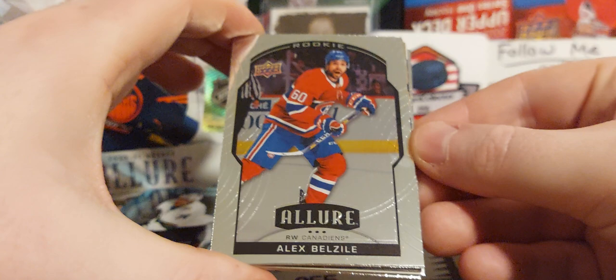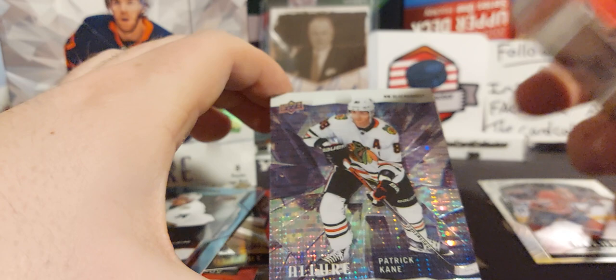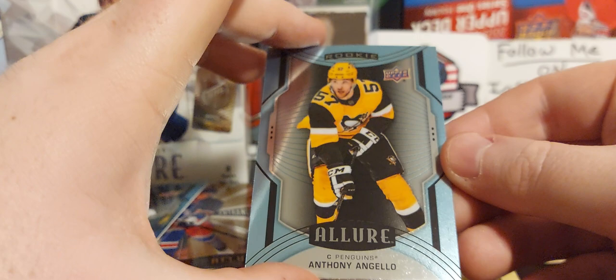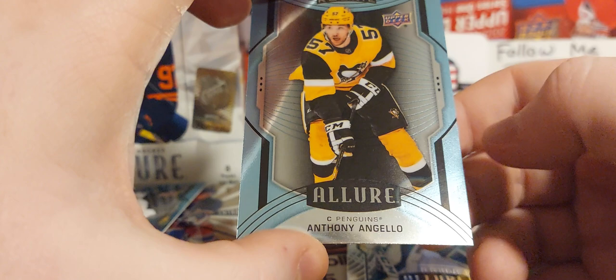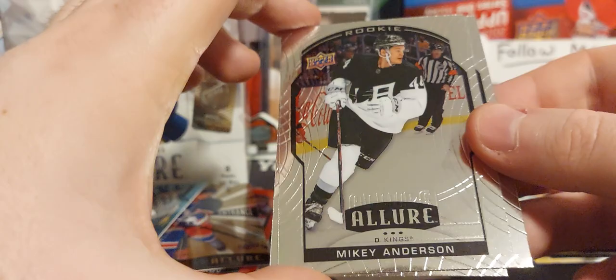Next pack — first card, Alex Belzile rookie, nice one. Stephen Stamkos, Timothy Liljegren again, non-numbered. Grand Entrance insert — that's a nice one. Patrick Kane Iced Out — is this numbered? It is not numbered sadly, but still a very nice insert. Anthony Angello with a little bit of damage, I don't know what that is. But look — we got the misprint back: Martin Jones, Mikey Anderson, and Quinn Hughes misprint cards, pretty cool. It seems like it's the back-of-pack cards and not the front ones.